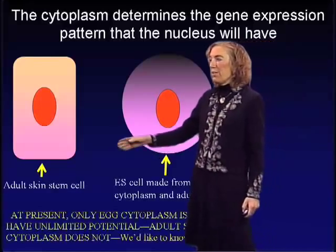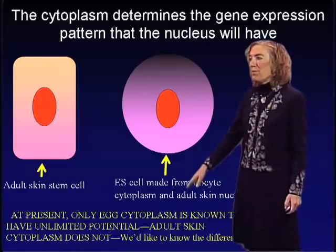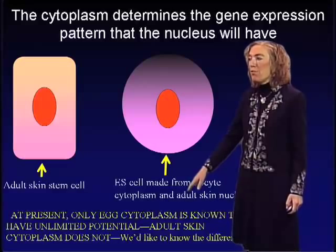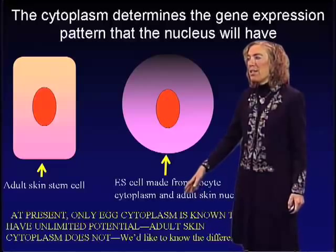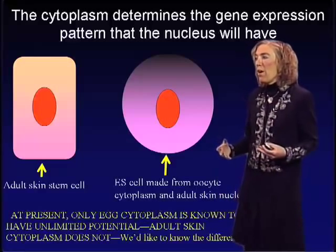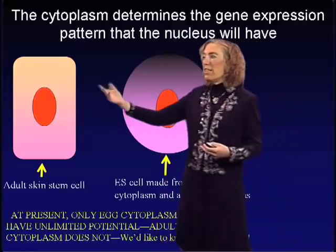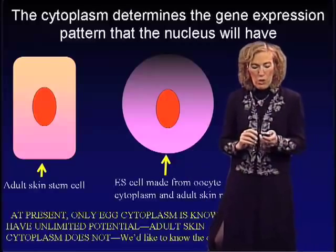At present, the only cytoplasm we know about that is capable of producing an unlimited variety of gene expression patterns for all cells of the body is the egg's cytoplasm. Adult skin cytoplasm does not have that capacity. We'd really like to know more about what's the difference between these cells and why they have different patterns of gene expression.